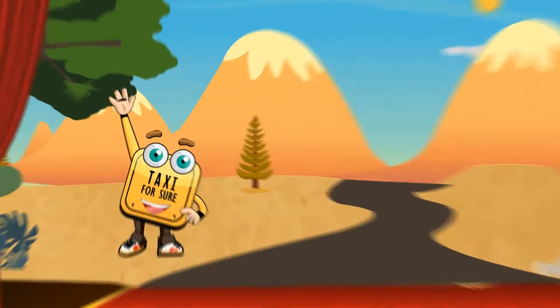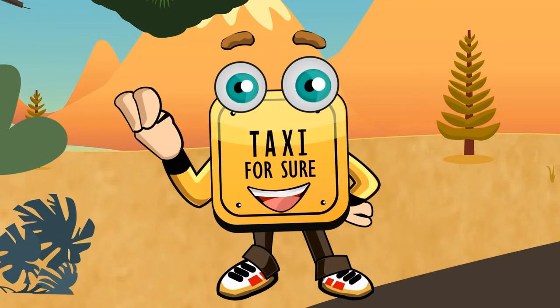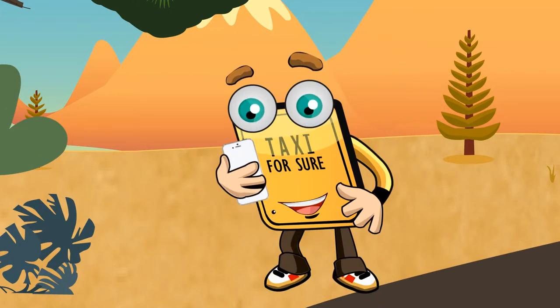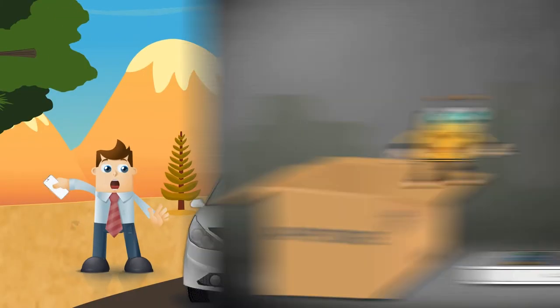Hi, I'm the Taxi for Sure smart app that books taxis in just two taps. You can think of me as a pocket companion. I will move mountains to get you a taxi in just a snap.